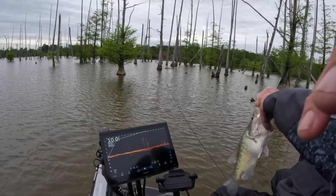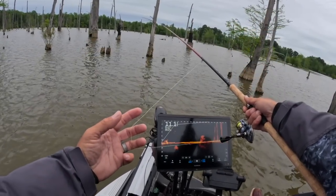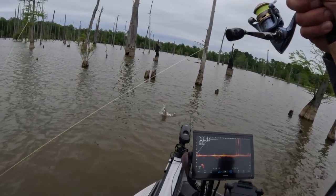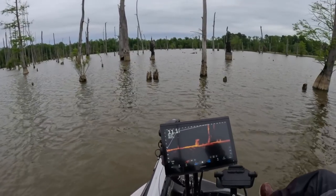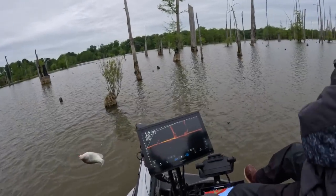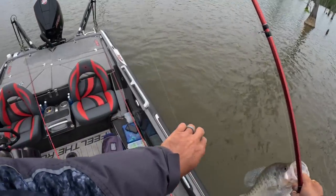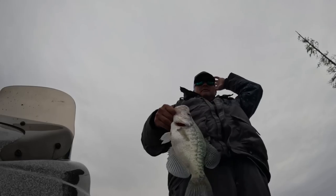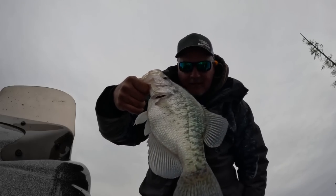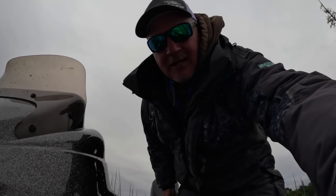That one still has eggs — that one still has eggs. Good fish. We have about three of these fish. This one still looks like it has eggs, so that's encouraging. Nice solid white fish. We're just catching a few, getting a vibe on the area.